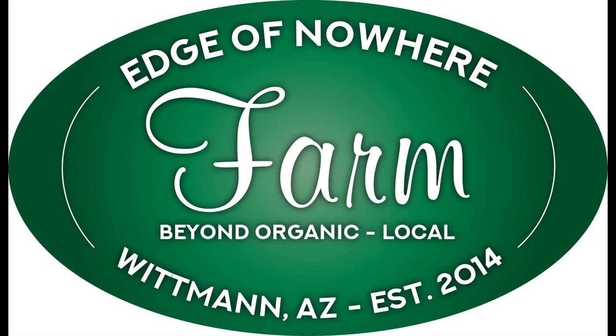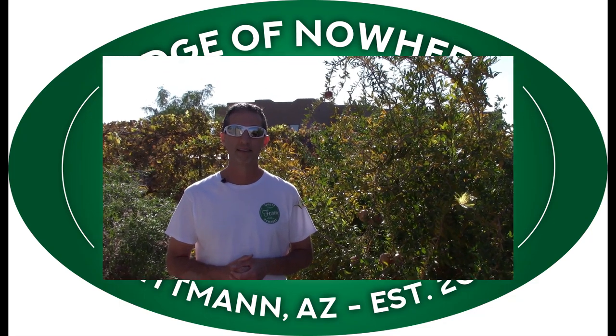All right, I am surrounded by pomegranates. Let's talk details. Hello everyone, this is Duane with Edge of Nowhere Farm and we're coming to you here again on this short series we're doing on pomegranates here in the Arizona desert.